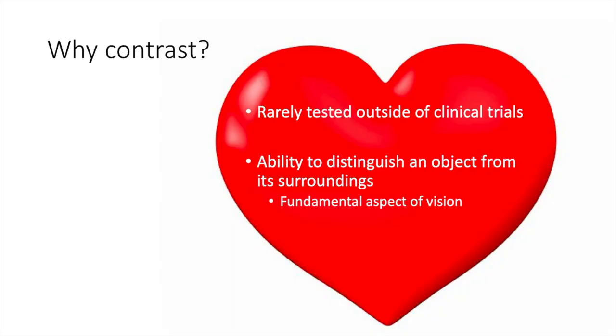A common question I get is: why should we test contrast? As many of you know, contrast sensitivity testing is rarely tested outside of clinical trials — it really is not part of mainstream office-based clinical practice. But at the same time, all of us know that contrast sensitivity is an absolutely fundamental part of our vision.